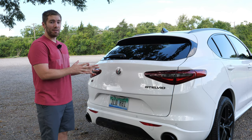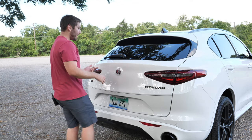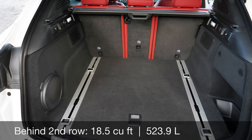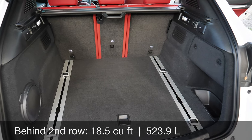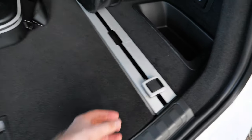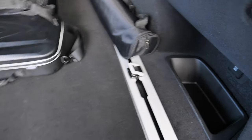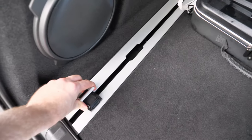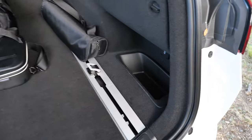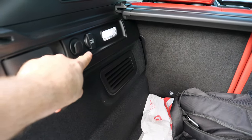One of the sacrifices of owning a Stelvio is practicality with its cargo area and back seat, but they make up for it. You can get a power liftgate standard, or the hands-free liftgate optional for $300. Behind the second row you get 18.5 cubic feet of space — it accommodates more than you'd expect. On both sides you get movable tie-downs that you can reposition to different spots. There's also a small storage bin, hooks on each side, lights, a 12-volt power outlet, and a 115-volt three-prong outlet above the storage area.